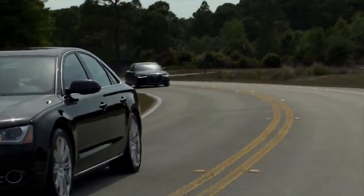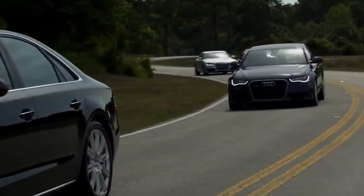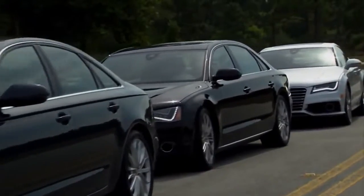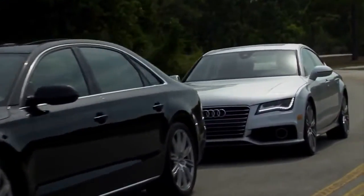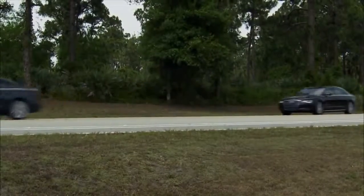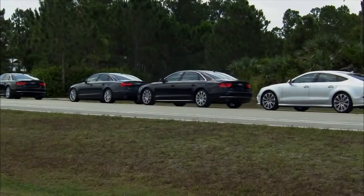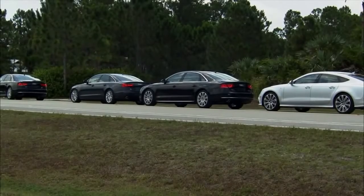If a collision is imminent, the system will first provide an acute warning by sharply braking the vehicle. If you do not react to the warning with your own corrective braking action, Audi Braking Guard automatically will brake the vehicle with increased force and frequency up to maximum deceleration to attempt to avoid a collision.